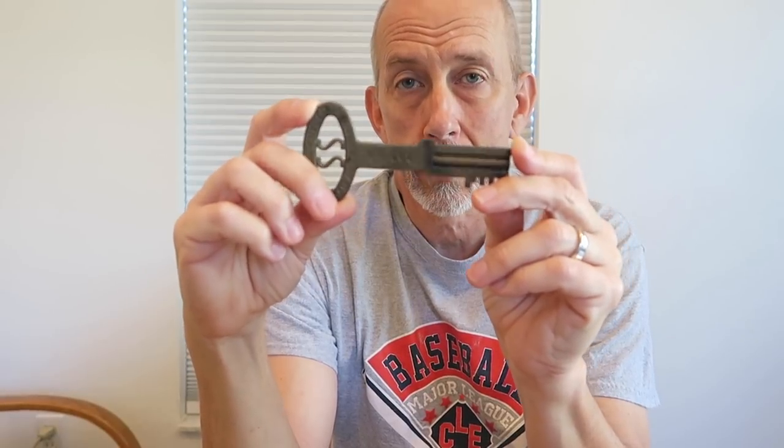This really has nothing to do with the movie — it just happened to be an actual jail key that would have been the style used in the Reformatory, but not in the movie itself.